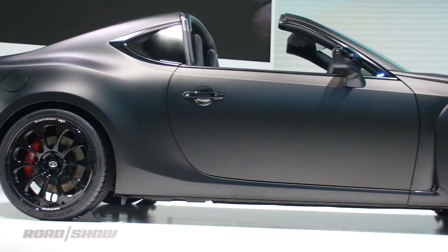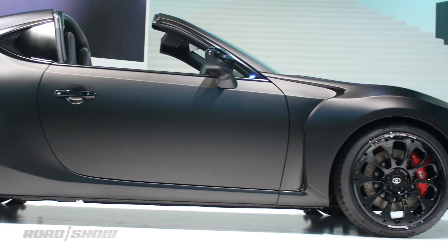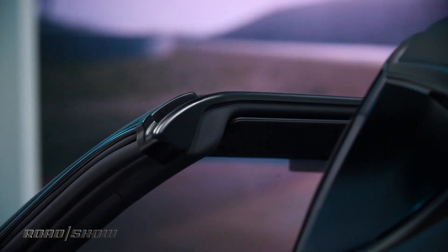It's also got a foldable targa-style roof similar to that of the MX-5 RF, but that's not what makes this concept most interesting.